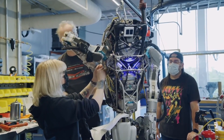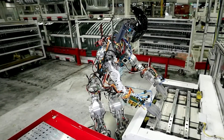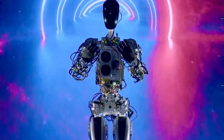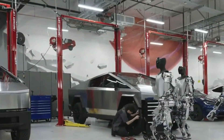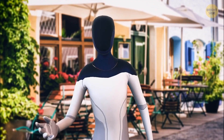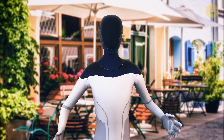With Tesla's expertise in designing cutting-edge systems, they discovered that off-the-shelf components wouldn't suffice for creating an effective humanoid robot. As a result, they set out to design bespoke motors, gearboxes, and electronics specifically tailored to this unique application.